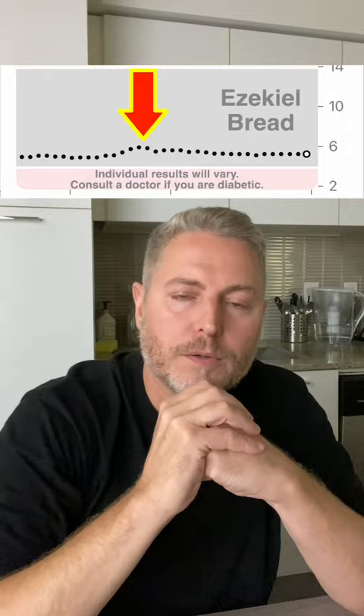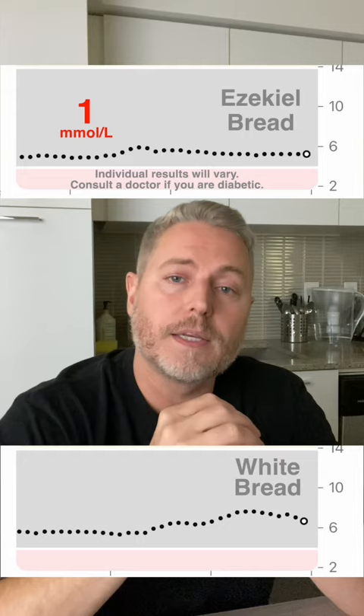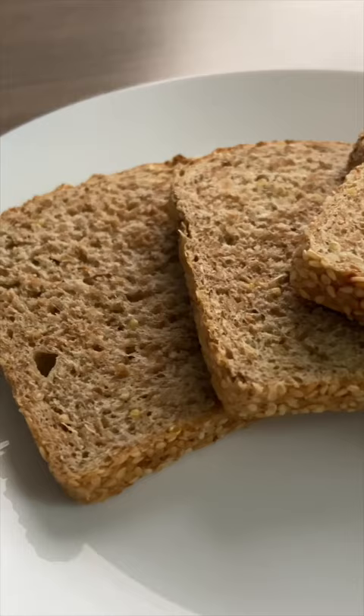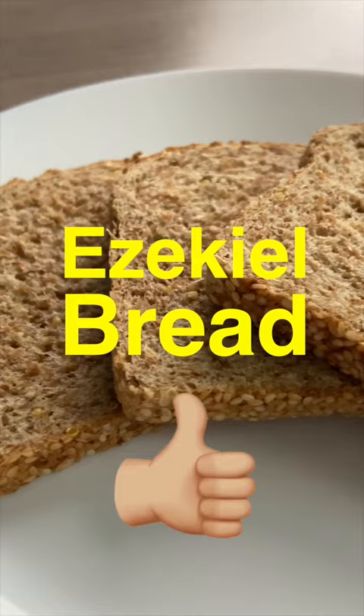All right, it's been a couple of hours since I've had the bread. Let's have a look at the glucose monitor to see what happened here. You can see there's just a slight elevation in my glucose by one millimole per liter, which is a very good result, especially when you compare that to the white bread I had the other day, with an increase of 2.3 millimoles per liter. So the choice is clear for me — Ezekiel bread is much better for my blood sugar than white bread is.